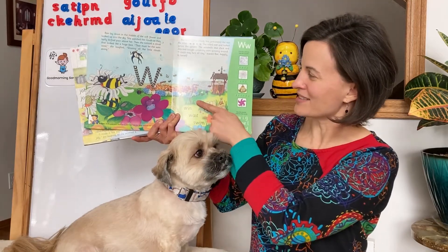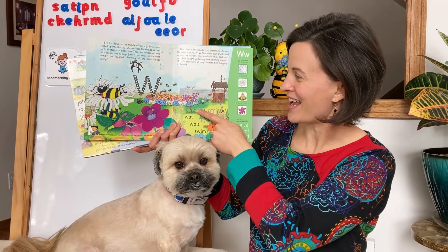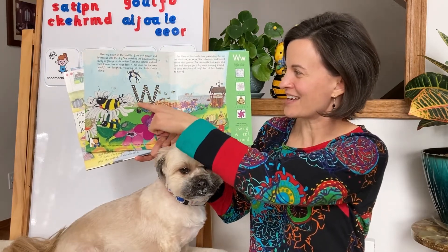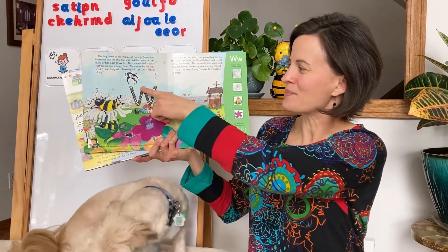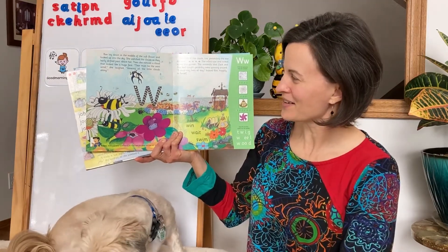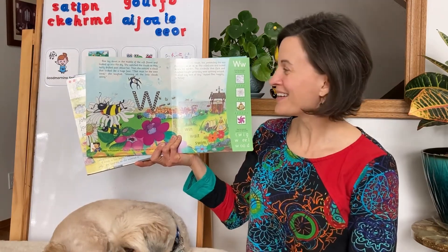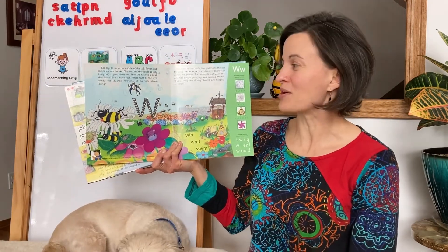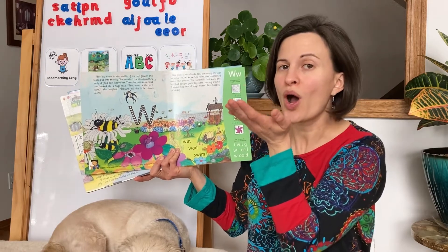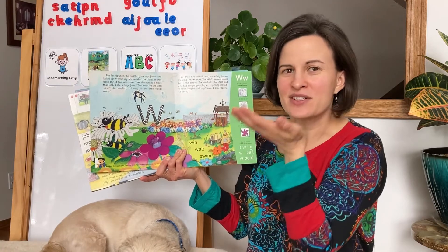There's B resting on her flower, there's the windmills twirling around in the garden, and our letter today — down, up, down, up. Do you recognize that letter? What's the name of this letter? W! W makes a wind sound. When you make the sound, just a little bit of air blows on your hand.